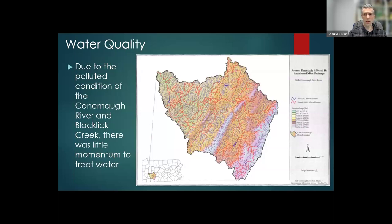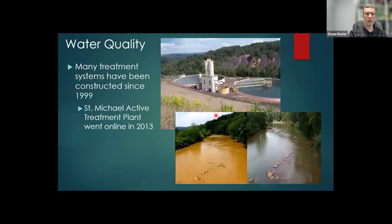There hasn't been a whole lot of restoration work done in this area in the past. One of the main reasons I think was because of the polluted condition of the Kahnema River and Blacklit Creek. This is a map of the Kiske-Kahnema River Basin from 1999, showing AMD-affected streams as red, and the area we're interested in is right in the center. This has actually changed — the water quality of the Kahnema River has improved quite a bit in the last 15 years.